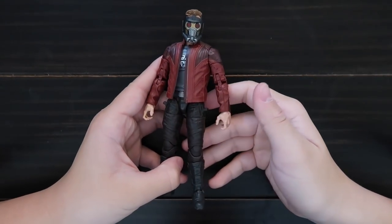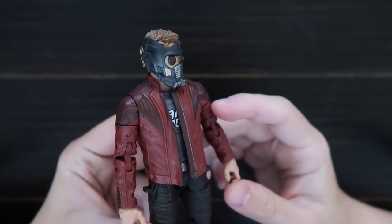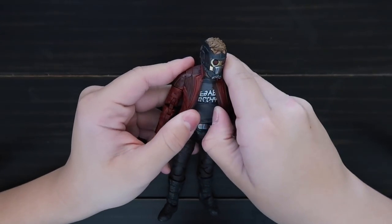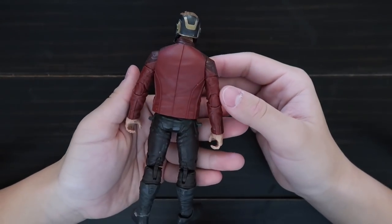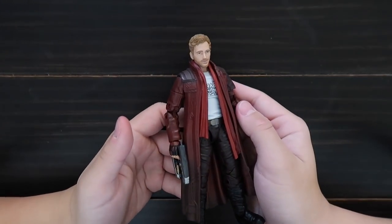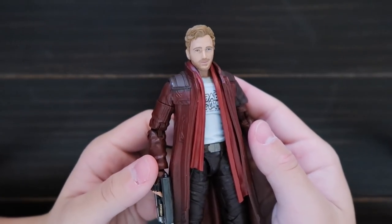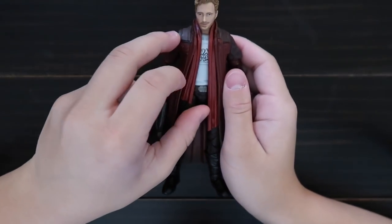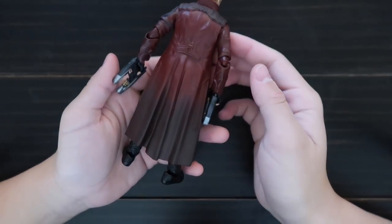Here's Star-Lord — he comes with his helmet, and here's his shirt. I have another Star-Lord, and it comes with no mask — like a Chris Pratt head — and it comes with a trench coat and a scarf. Here's the back.